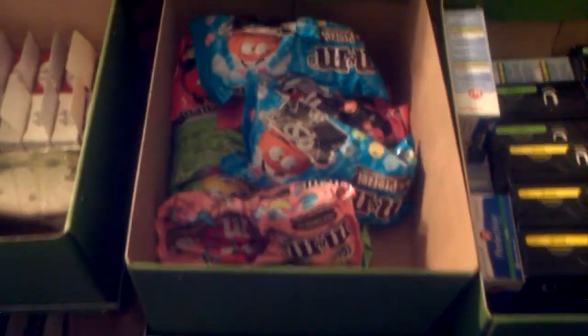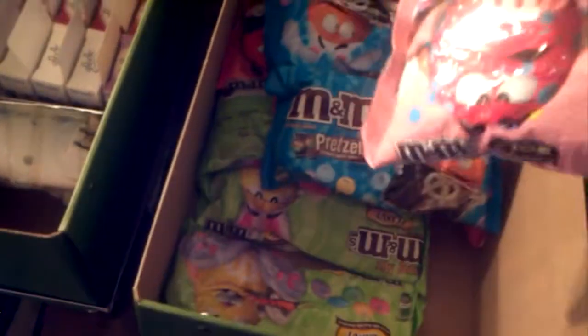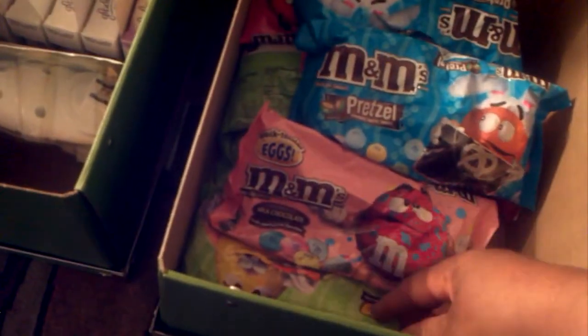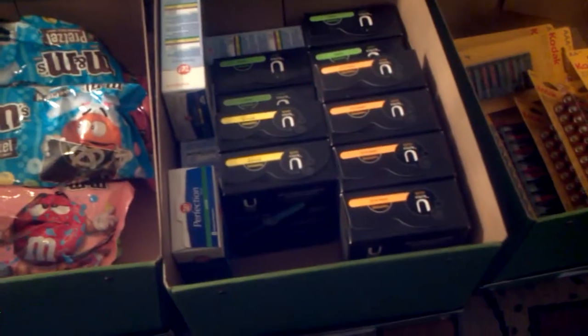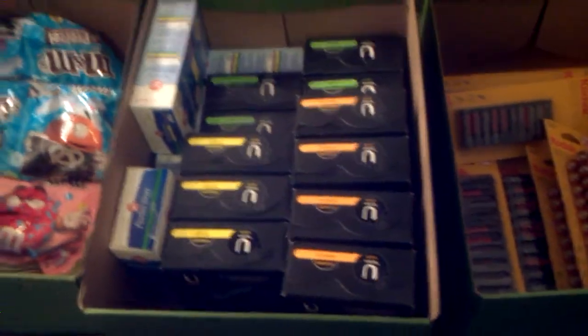Those are M&Ms — the different flavors of M&Ms with pretzels, the plain M&Ms as well as the chocolate M&Ms. In this box here I have tampons, sanitary products for women and all kinds of tampons. These I'm going to donate.